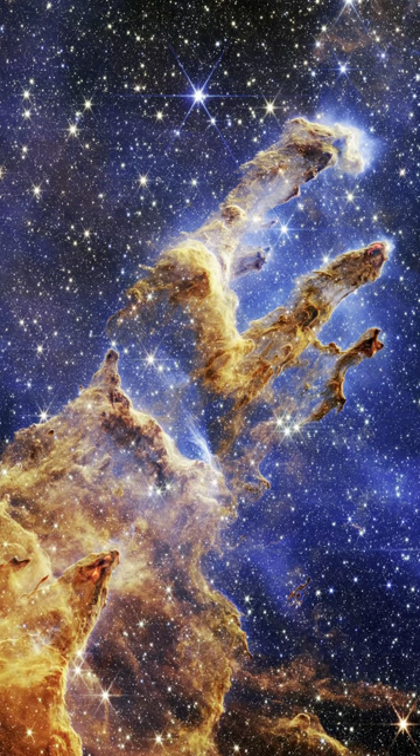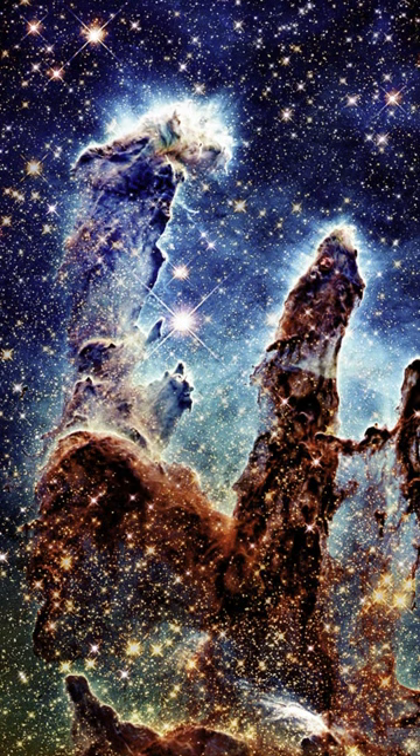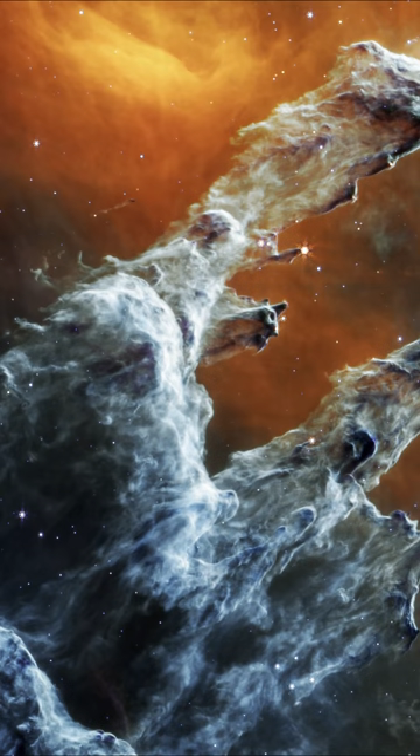What are the Pillars of Creation? The Pillars of Creation are towering structures of cosmic dust and gas, located in the Eagle Nebula, roughly 7,000 light-years from Earth.